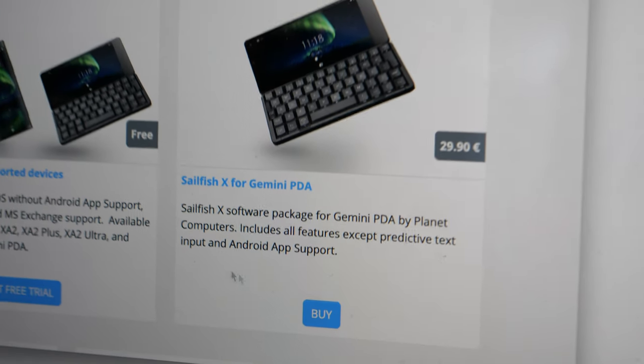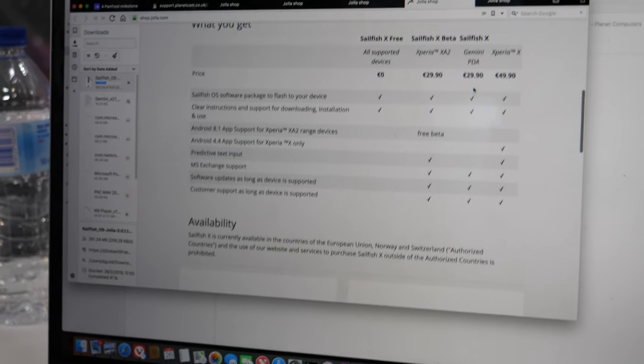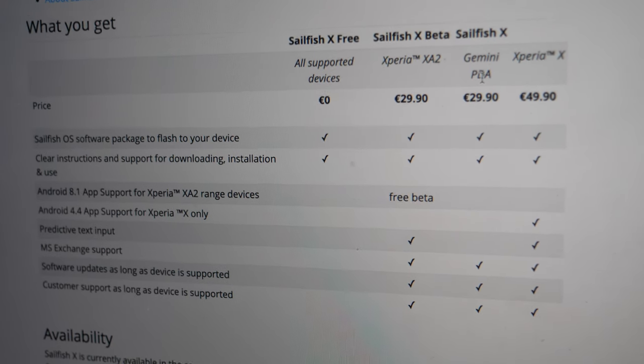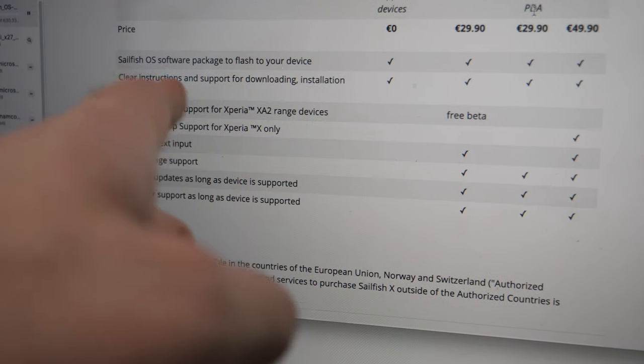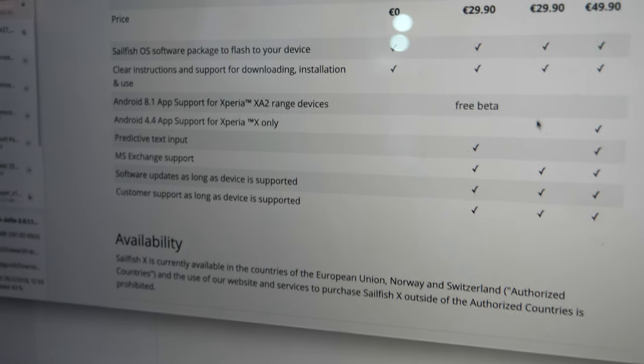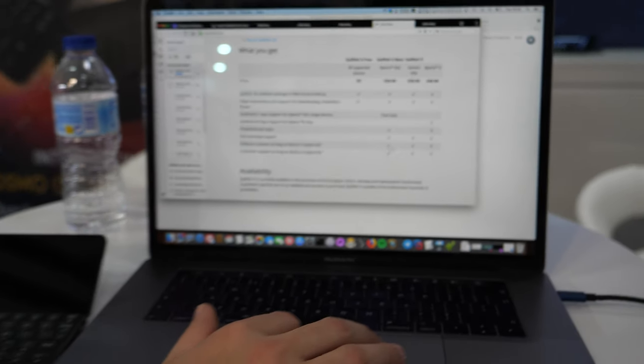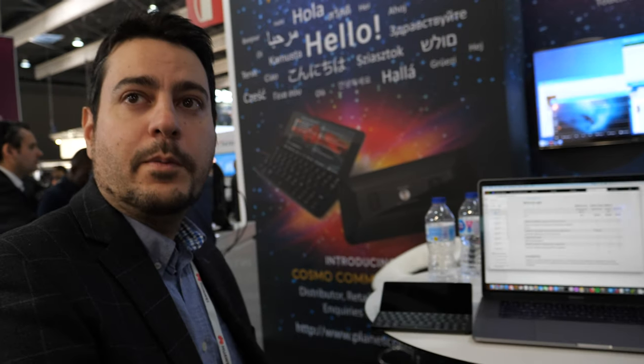There is also a full commercial version, and potentially some partnerships where it could be pre-installed. For app support, at the moment we have MS Exchange support available, plus support from the YOLA company. It's great that our company is able to have all this software working — that has always been one of our goals since the very beginning.